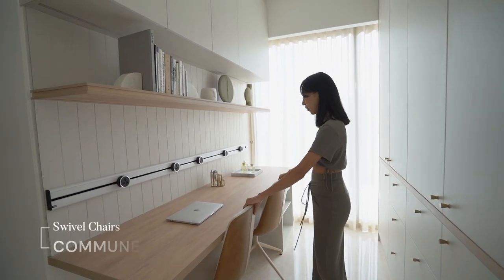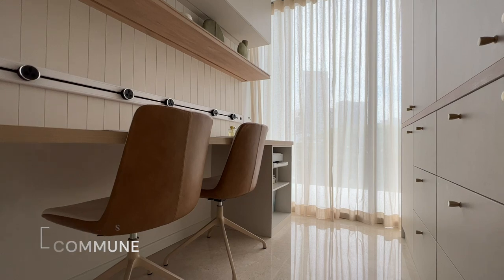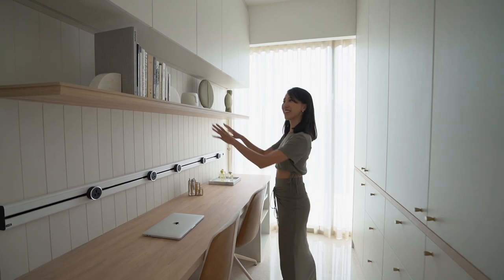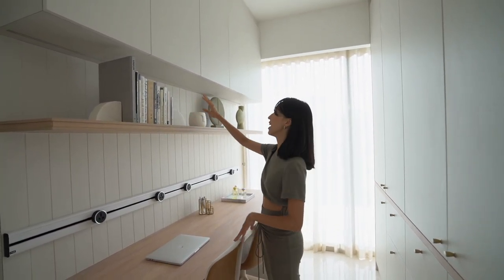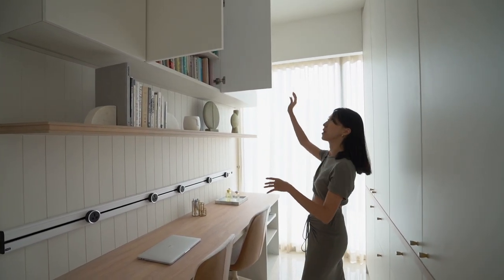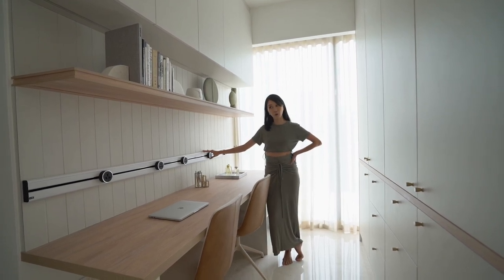We love these swivel chairs from Commune — they actually come from the same set as the accent chairs back in our living room. More open shelving here: this is where we keep some of the books we are currently reading, and the rest of the books are stored right on top. This is definitely a very good setup for a home office.